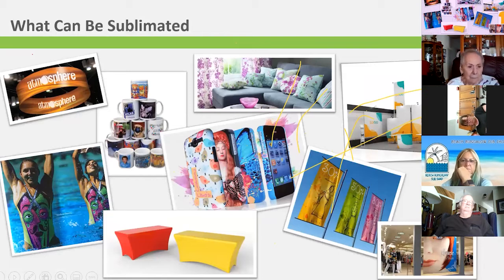Just some more examples of available substrates: coffee mugs, home decor — a growing market including pillows, curtains, and sofa fabric — cell phone cases, flags, banners, tablecloths, swimsuits, and trade show graphics. The opportunities in the dye sub market are virtually unlimited.